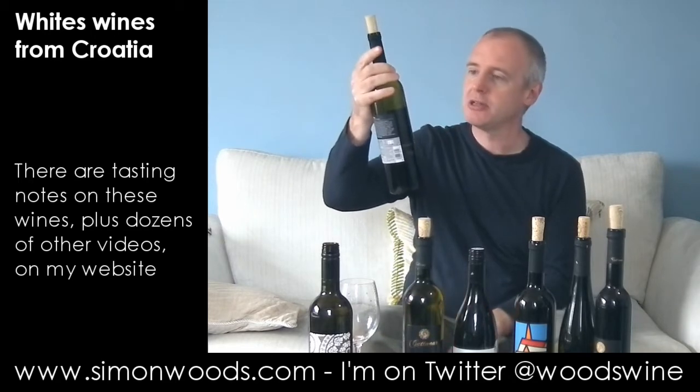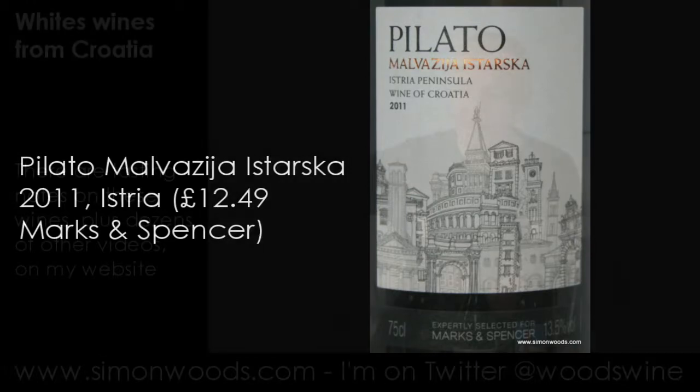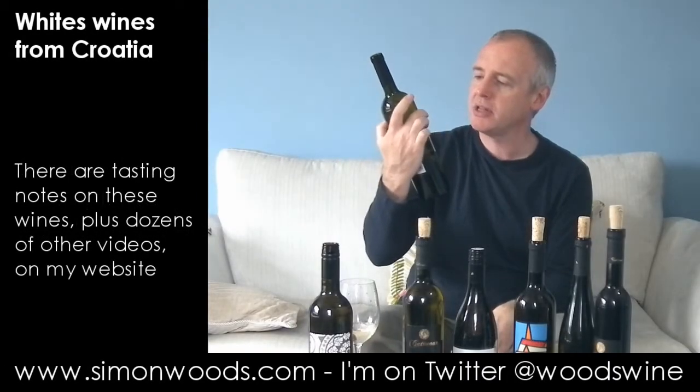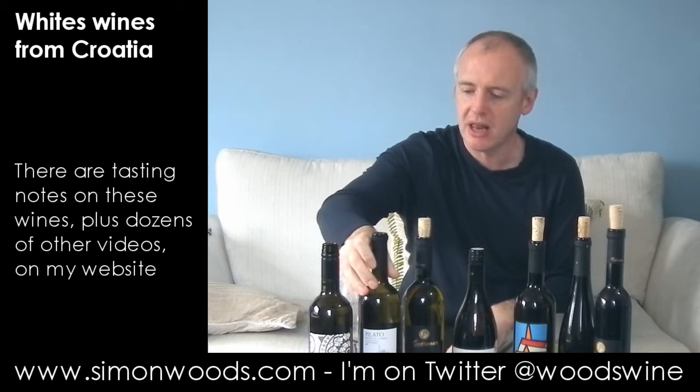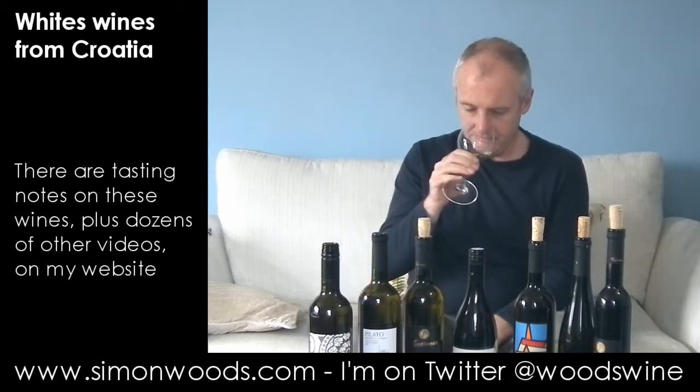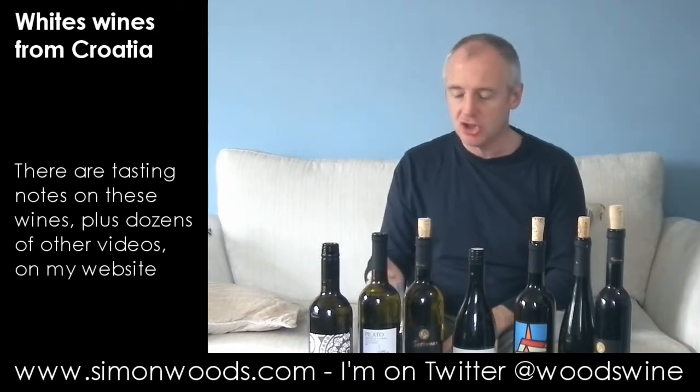Let's try the next one, another Marks and Spencers one: Pilato. Malvasia is stark — Malvasia is one of the specialities of the region, the country. This is from the Istrian peninsula and again 2011 vintage. It's not quite as zappy and citrusy as the first one, but what it seems to have is a broader aroma — things like peaches. There's still a bit of floral character in there, a bit of nuttiness too.